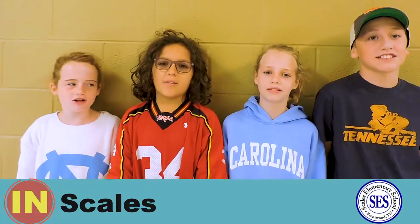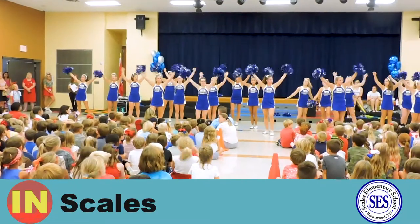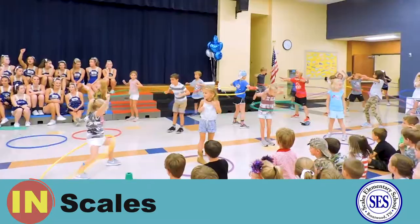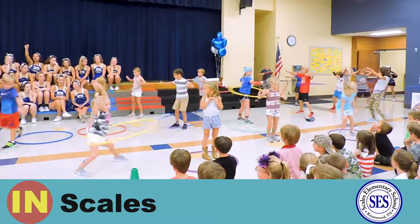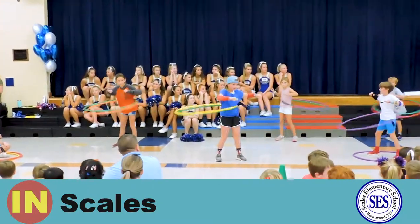Let us tell you about our School Spirit Week. On Monday we showed our Patriotic in Camo. On Tuesday we did Tacky Wacky. On Wednesday we did Western Wednesday — yee-haw! On Thursday we did Team Thursday — go team!